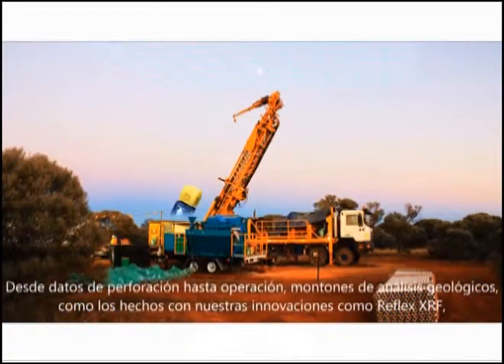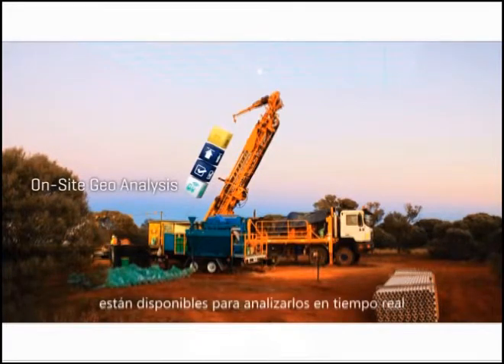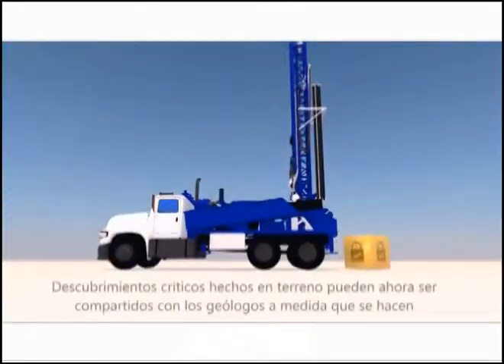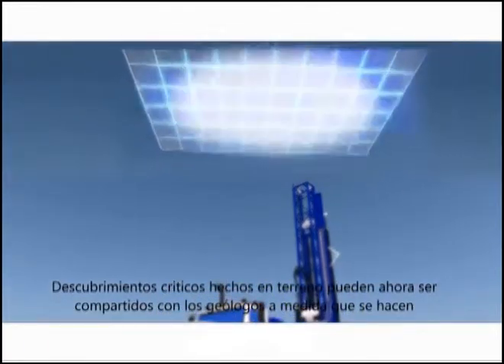From drilling and operational data to on-site geoanalysis with innovations like Reflex XRF, the data is available to apply real-time analytics for geologists to access and review from anywhere in the world. Critical discoveries made in the field can now be shared with geologists as they are made.